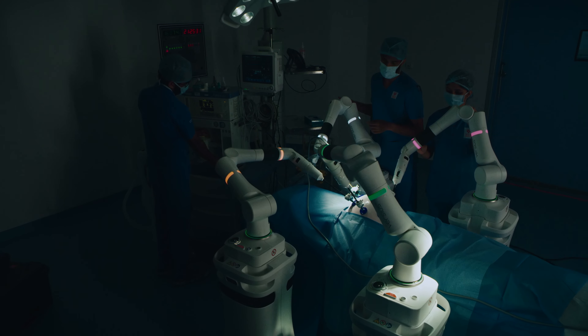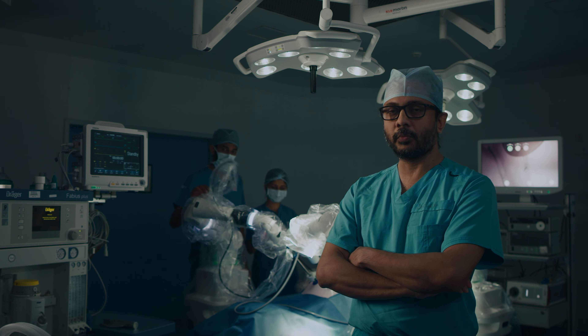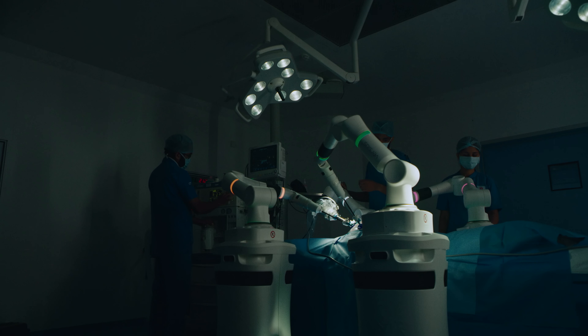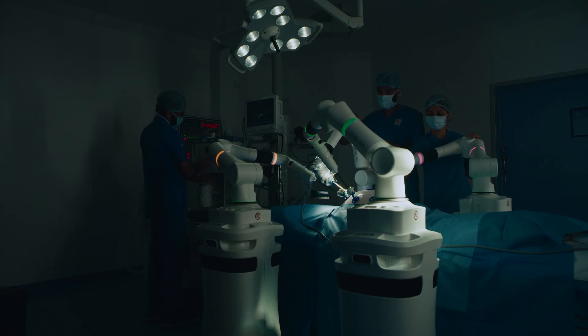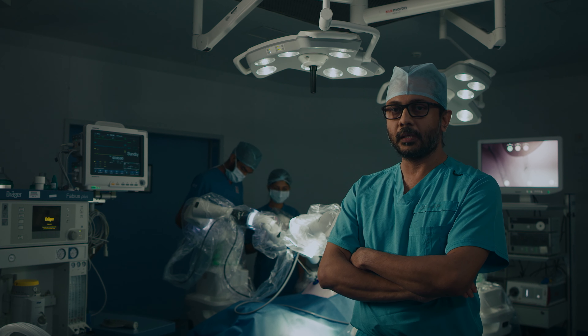The robotic surgery offers minimal access surgery, so like any minimal access surgery, the incisions are very small. This means the patient experiences less pain and can be discharged from hospital in a very short time.